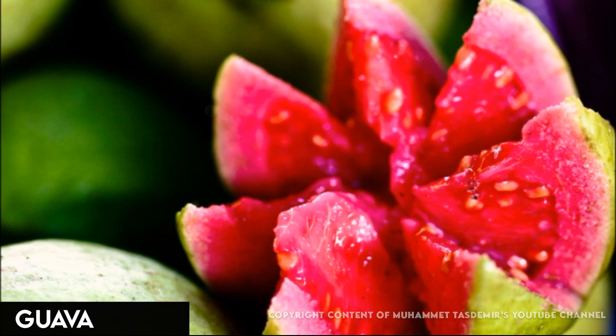One guava has more vitamin C than an orange, along with vitamin A, fiber, potassium, and phosphorus. Use them in juices, jams, and desserts.